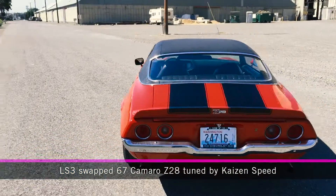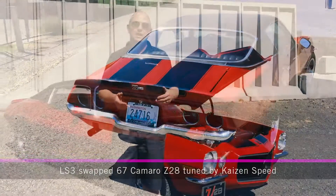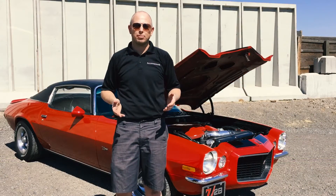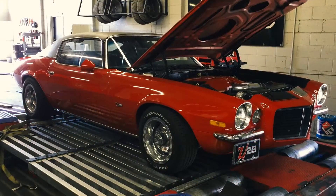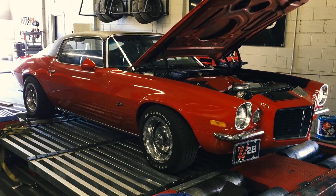We plug into it and the first thing we notice is it has fuel trims of negative 20% in some areas, negative 15% in every area at minimum. So we know right away the calibration is going to be off.